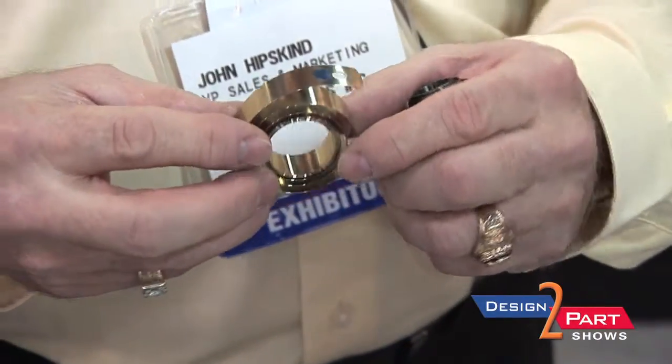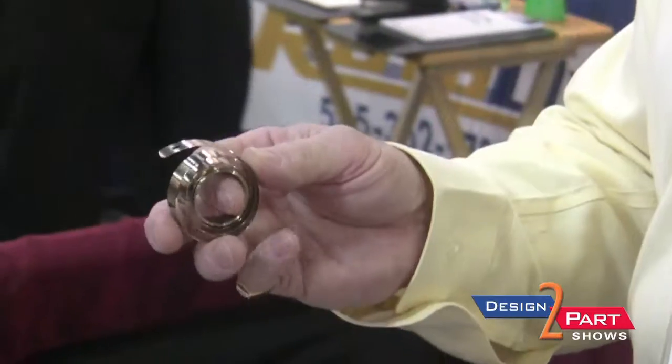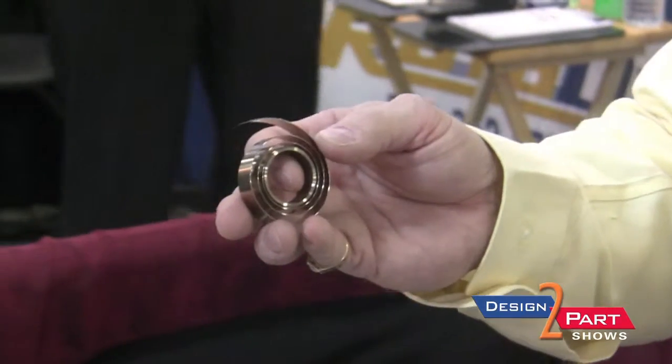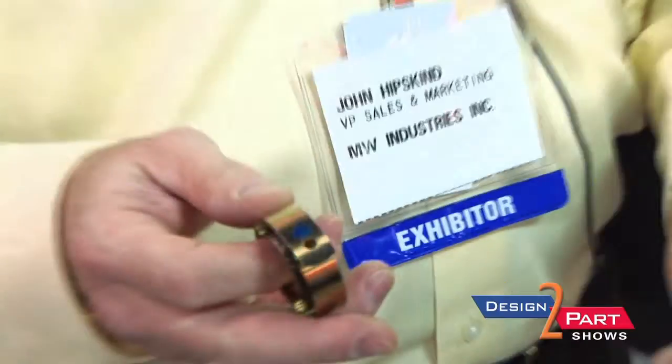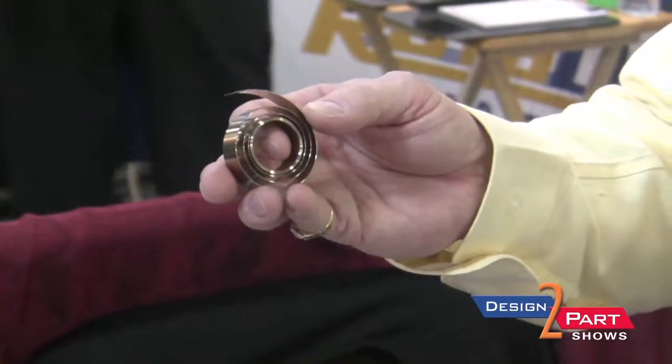Another product line we manufacture for is the POP industry — point-of-purchase in-store marketing products. These are variable force, constant force springs used to push product at any place you can buy a product on site.